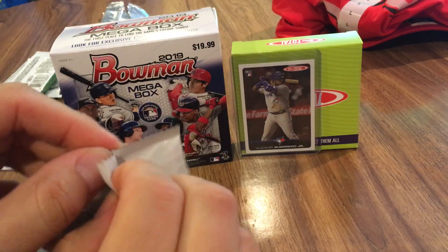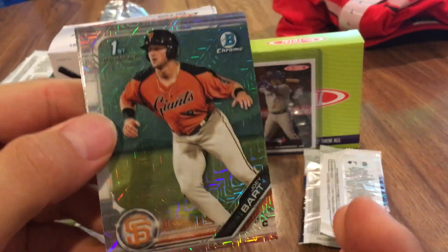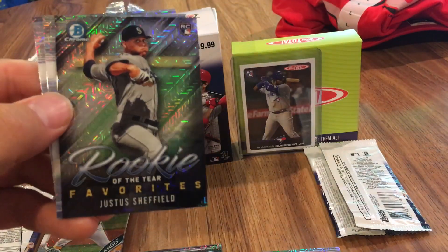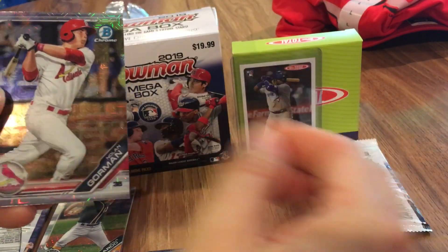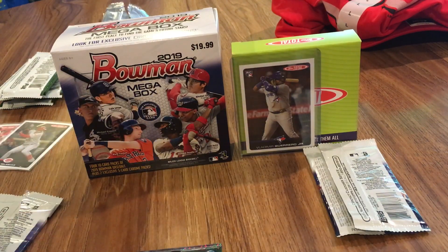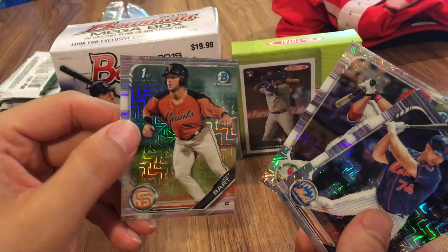And the second pack — let's hope for some mojo here, something special. I see a Nolan Gorman on the back. We've got a Joey Bart — that's a nice one right there, Joey Bart mega. We've got an Ian Anderson. We've got a Rookie of the Year Favorites Justice Sheffield, a Dane Dunning, and a Nolan Gorman. Pretty nice. I'd say these are the three best of the bunch. We'll sleeve these up — we've got a Pete Alonso, Nolan Gorman, and a very nice Joey Bart mega. Pretty sweet.